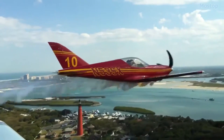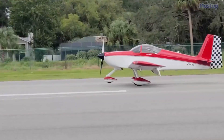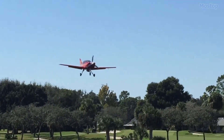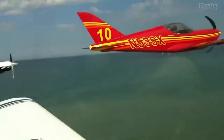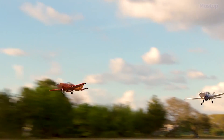The wing's leading edge is stretch-formed over precision dies, wrapped tightly around the wing, and reinforced with foam, creating a sleek, drag-minimizing design. This focus on aerodynamic efficiency, combined with its powerful engine, makes the SX300 a standout in the realm of high-speed home-built aircraft.